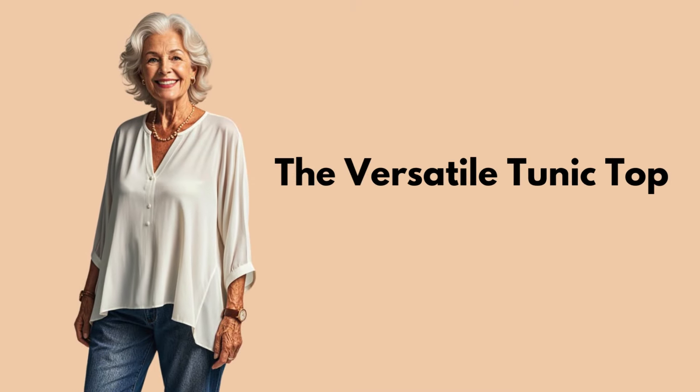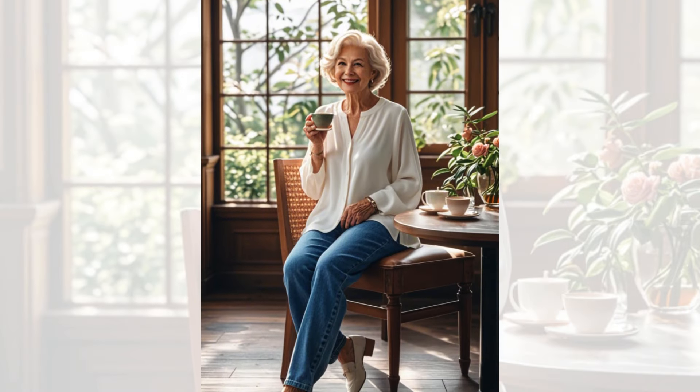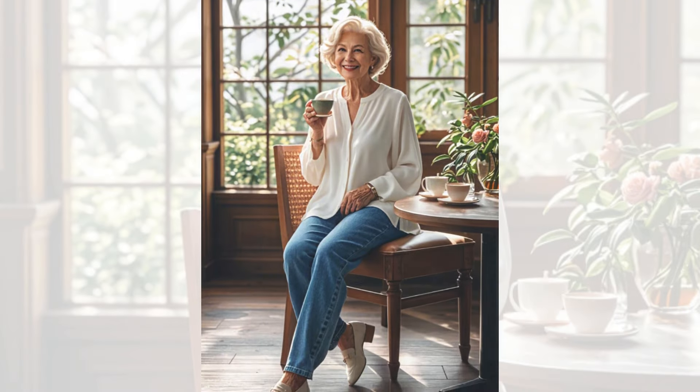Tip 1: The Versatile Tunic Top. Tunic tops are versatile, comfortable, and affordable. Pair a neutral-colored tunic with well-fitted skinny jeans for a casual yet stylish look that's perfect for brunch with friends or a day out shopping.